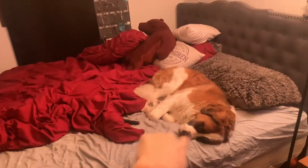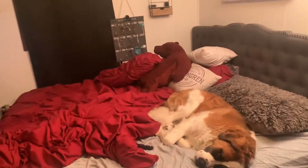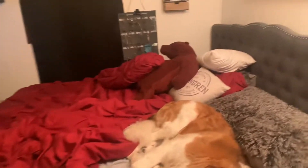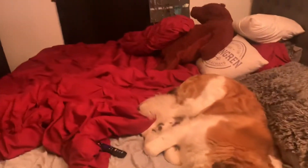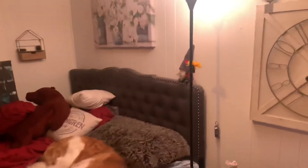I want the bassinet to be over there and I'm worried that someone is gonna be a little nosy about it, so we need it to be on that side. We have a king size bed and a very small bedroom, so we gotta cut the wall down so we can put the bed in this corner and have like a foot of space over there for the bassinet. I will update you when it is done.